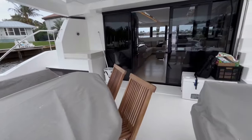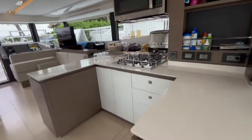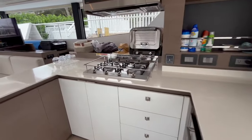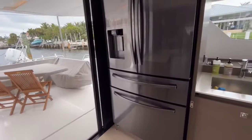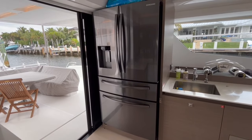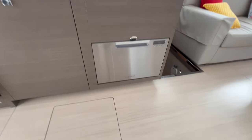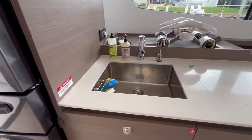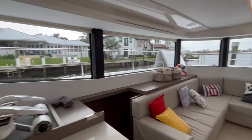Now we're going to walk into the salon. You can see this nice big sliding glass door — easy to walk in. Here's the galley on the right: plenty of counter space, propane stove, microwave. Over here is a wine cooler — you can put anything in there if you like. There's the fridge — a real Mac-daddy fridge with drawers and freezer. Super nice. There's a dishwasher and two sinks.